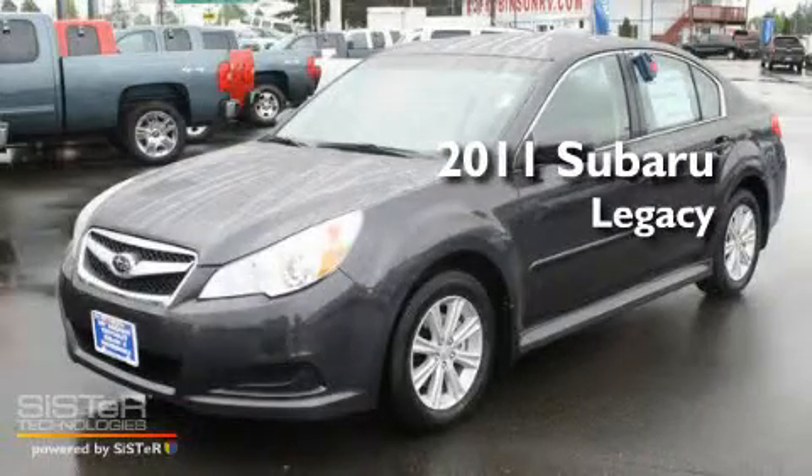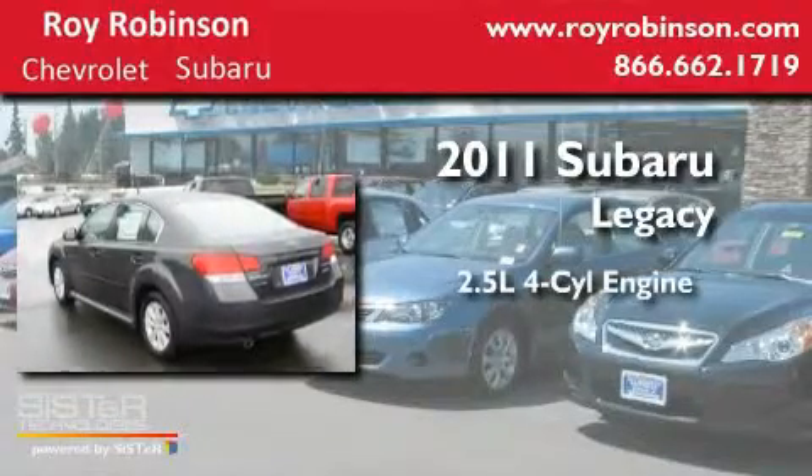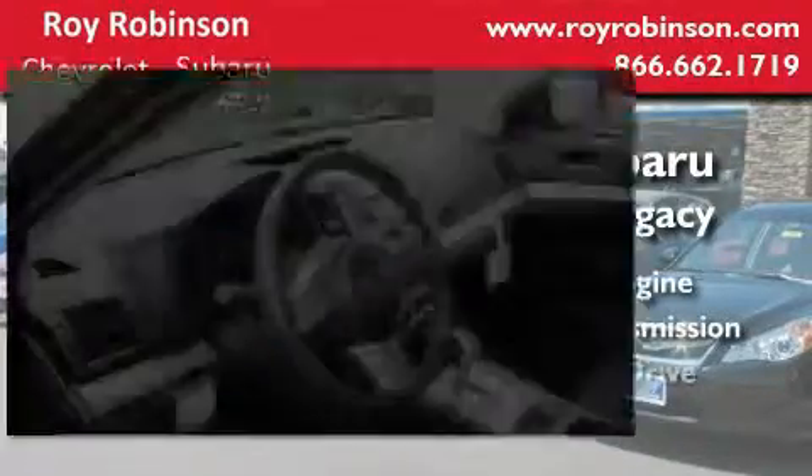This is a brand-new 2011 Subaru Legacy. It has a 2.5-liter four-cylinder engine, an automatic transmission, and four-wheel drive.